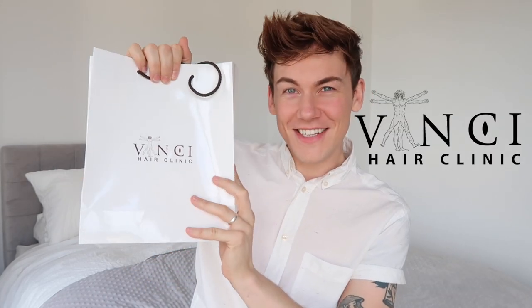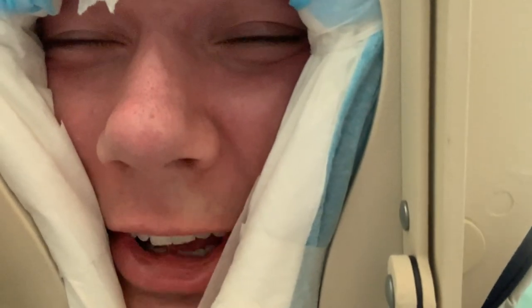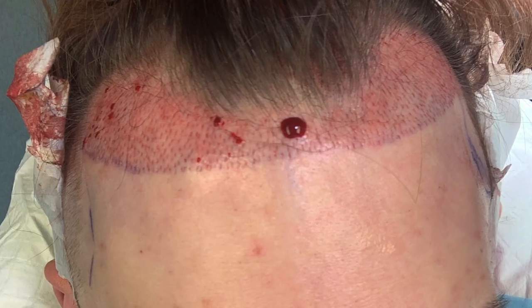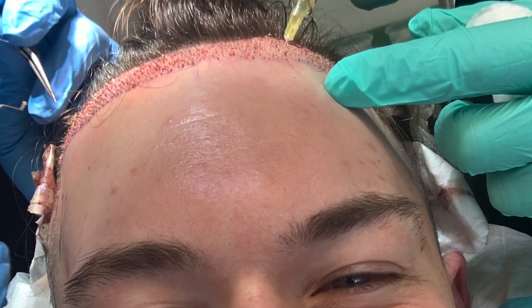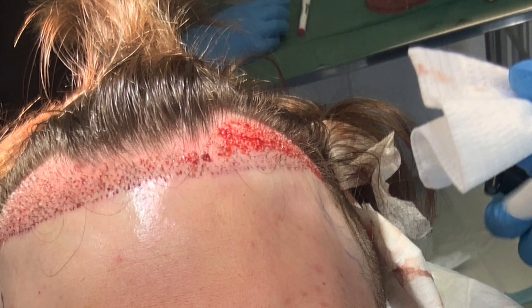First things first, a really brief recap: if you haven't seen my previous videos, I went to Vinci Hair Clinic on Harley Street and that's where I had my procedure done. It took about eight hours in total — a one-day procedure. I spent the morning getting all the injections on the back of my head and having them take out all the grafts, then spent the afternoon lying on my back while they made the incisions where the hair was going to go and implanted each graft into those incisions on my forehead.